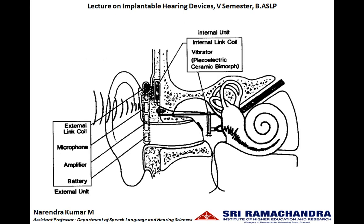It consists of an external device and an internal device, similar to that of the current cochlear implants. The external device consists of battery, amplifier, microphone, and the external link coil. The sound will be picked up by the microphone, amplified, and sent to the external link coil. The internal link coil will receive this electrical information and pass it to the piezoelectric bimorph. When an electrical energy is applied onto the bimorph, it starts to vibrate, and these vibrations will be sent into the inner ear.